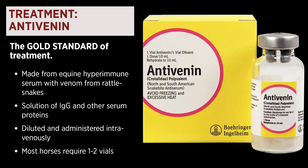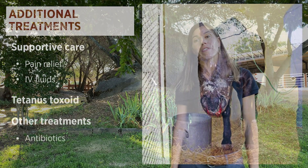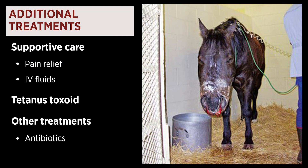Most horses require one to two vials after being bitten by a rattlesnake. Other important treatment is supportive care. These horses are generally very painful and require pain relief such as NSAIDs and opioids. Sometimes horses will also require IV fluids to help maintain their blood pressure.